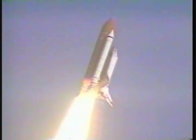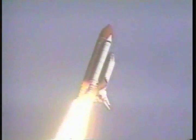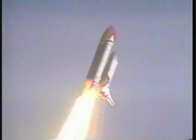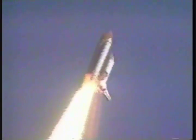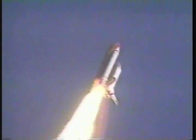Houston now controlling Columbia, underway on its 18th trip to space, rolling on course for a 172-mile-high, 39-degree inclination orbit.